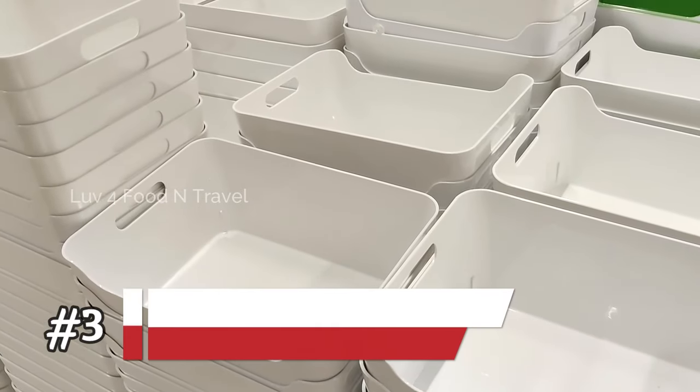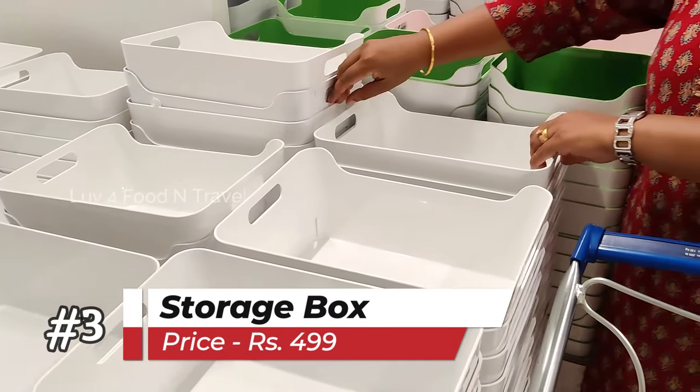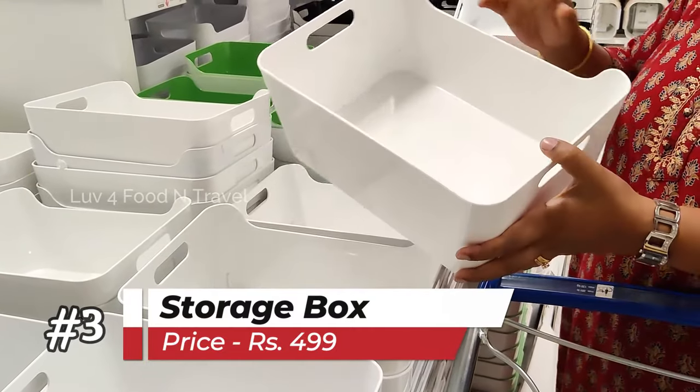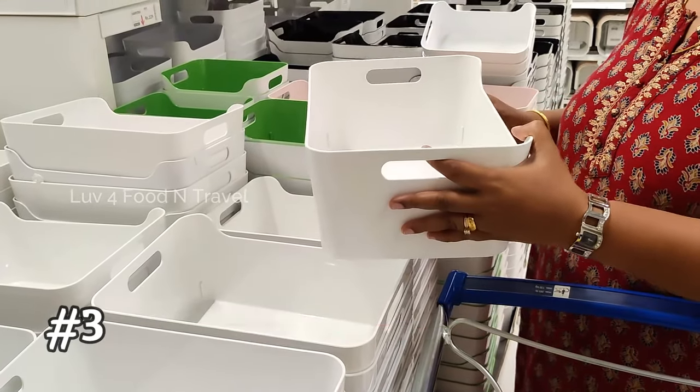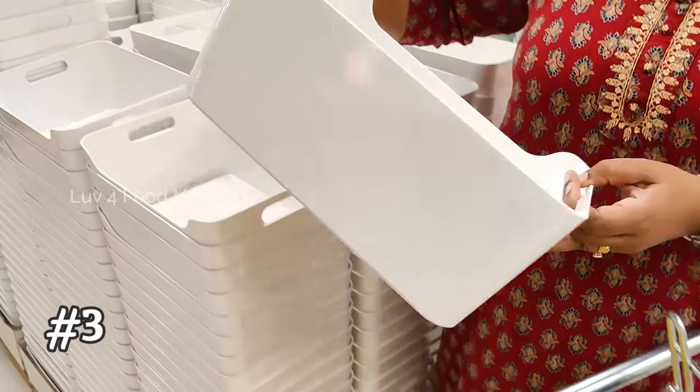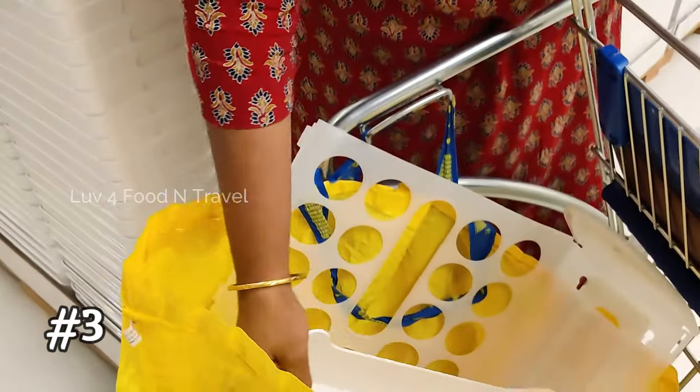Then I picked up this multipurpose storage box for Rs. 499. Though it is a little costly, I liked it very much as it looked good, sturdy and big. I have exactly no idea what I am going to do with this, but I decided to buy it.